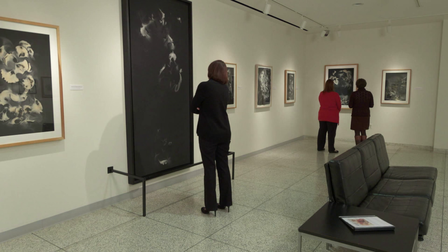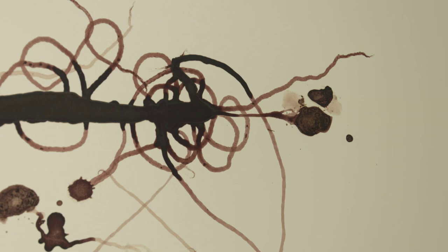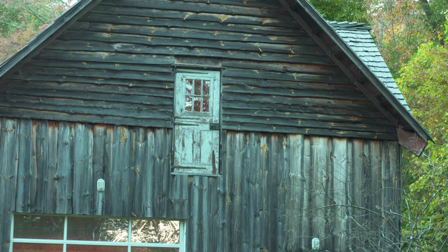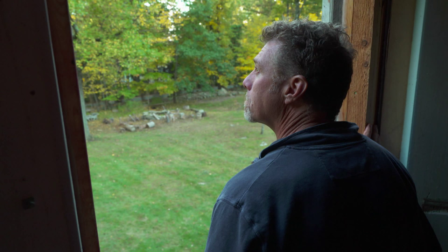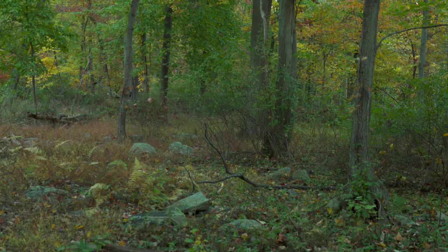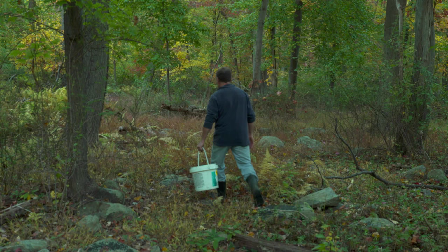I think it gives people the opportunity to contemplate nature on a different level than they usually do. Nature, or some circumstance beyond my control, took the lead and allowed me to respond to it. I became very interested in circumstance and contingency as the blood coursing through the veins of my work. So that's always been a huge thing for me, and it just translated towards: if that's what I love to do, if I love to be out there, why not make my work about that?